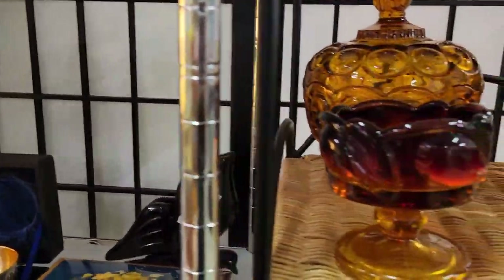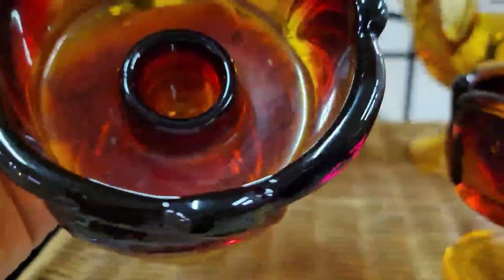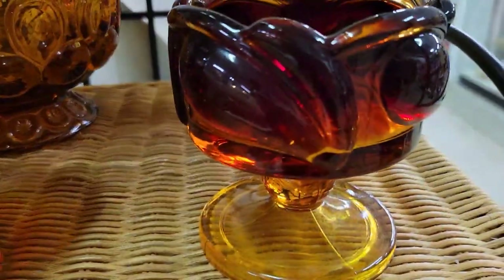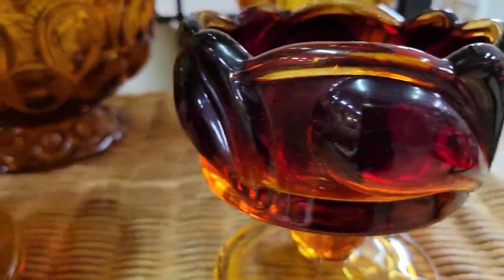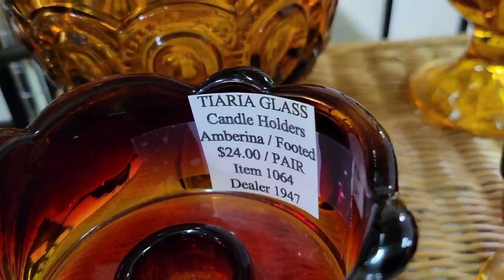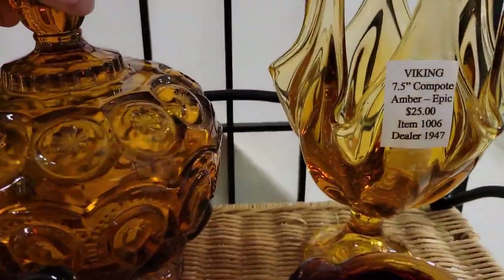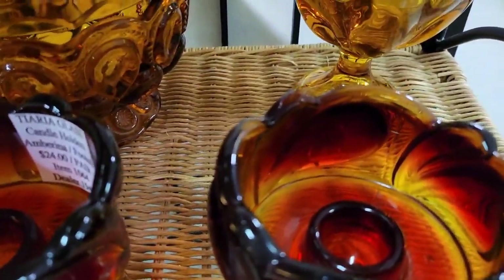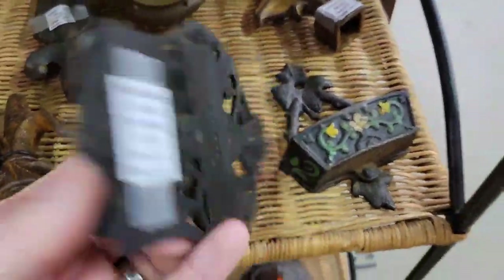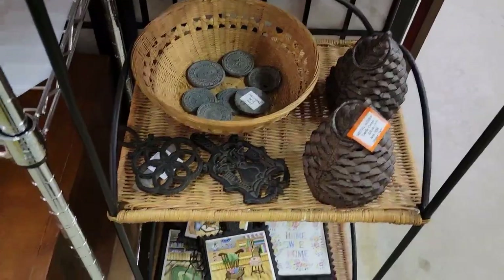Here we go to the amber section, which is probably my favorite. These are candle holders — a set of two. I thought these were Ellie Smith but eventually I find the tag: it's Tiara glass, so I was way off. There's a Viking compote here — I love that handkerchief design. Love that lidded dish too. I forgot my black light, but I'm wondering if that amber Ellie Smith glows.